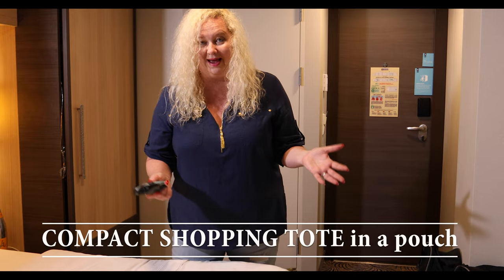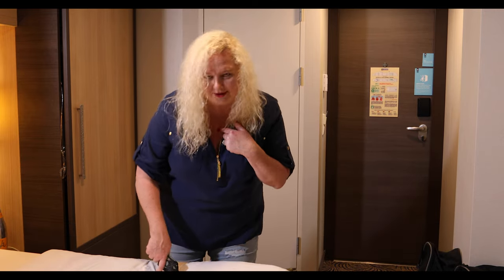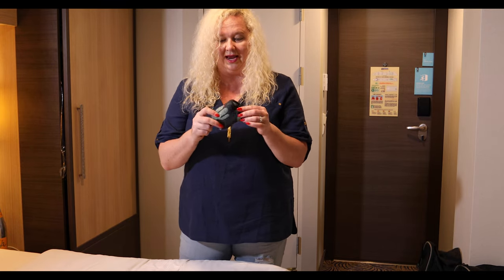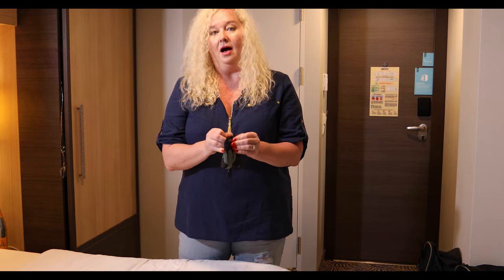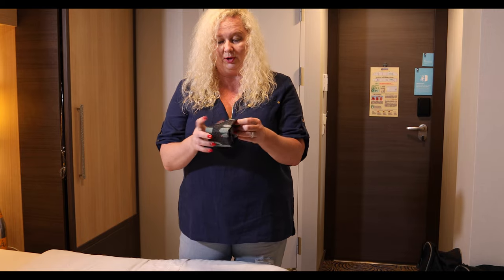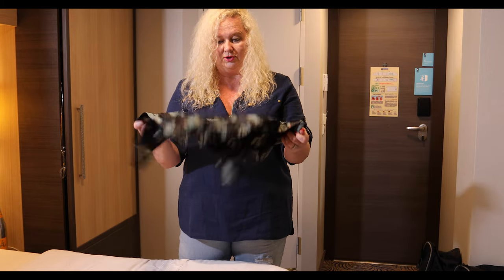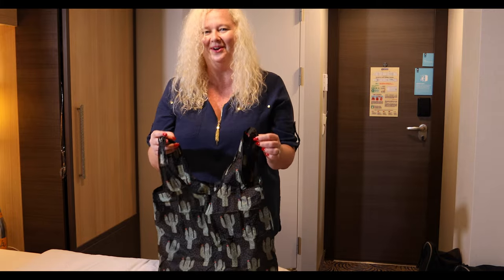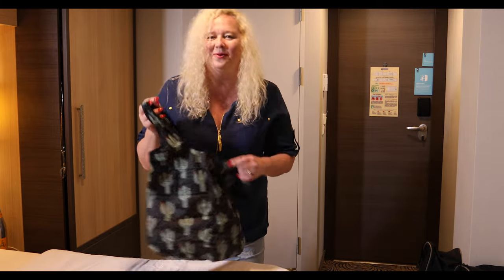For anybody who loves to buy things on shore and bring them back but doesn't have enough room in their bag — these little compact bags are great to throw in your bag. You can pull them out and you have a larger bag to bring more things back to the ship.